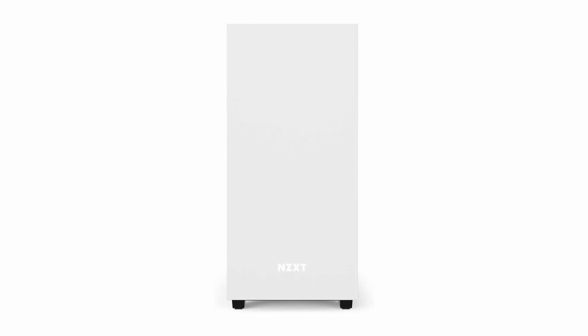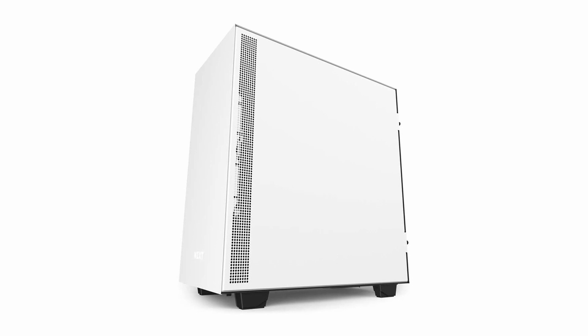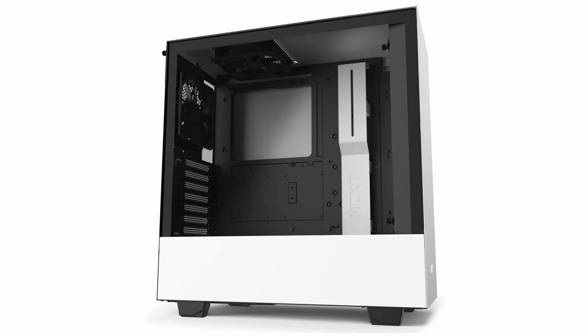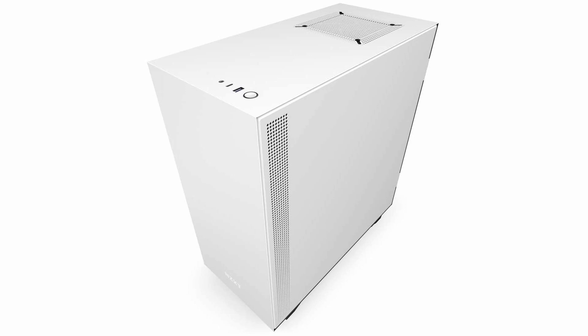Two tempered glass panels on top of the build ideally showcase the RGB setup. The product includes two Aer RGB 2 fans along with an RGB LED strip to get started. It offers a removable radiator mounting bracket along with simple-to-use SSD trays, and includes the patented cable management system for a smarter and easier build experience. The Smart Device V2 comes with two Hue 2 RGB lighting channels and three fan channels supporting 0 dB modes for voltage-regulated or PWM fans. It also features a USB-C connector with USB 3.1 Gen 2 compatibility on the front panel for high-speed external storage.